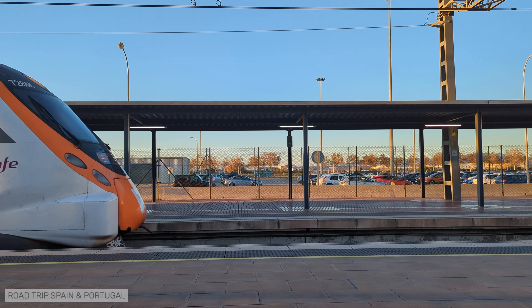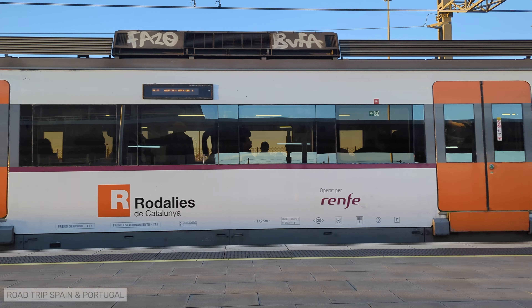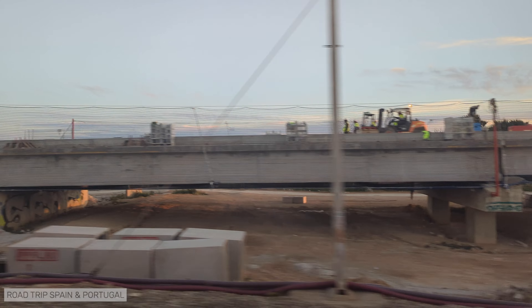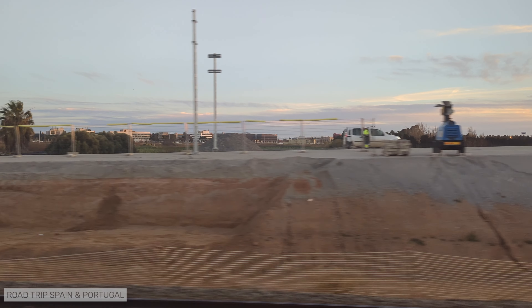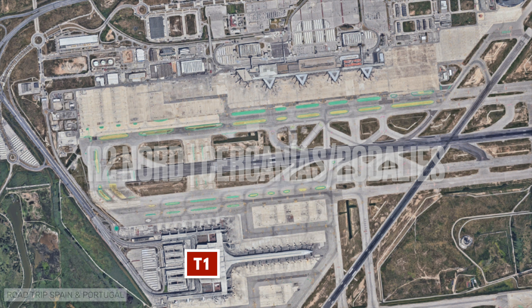Let's talk about the airport train. Barcelona airport has only one train station, in T2, next to the T2 metro station. There is a project to bring the train to T1 and work is underway, but there is currently no indication as to when it will be completed.